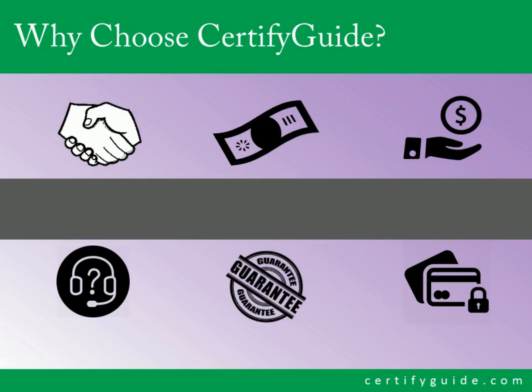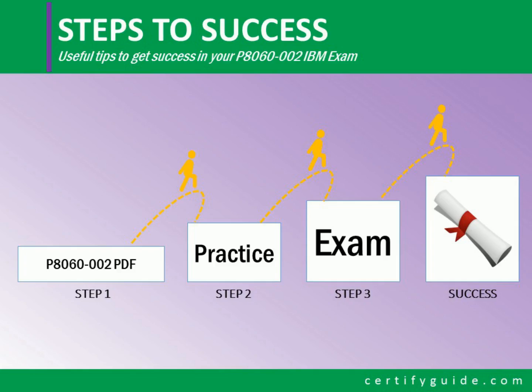Why choose Certify Guide? Certify Guide provides you excellent customer relationship, affordable price, 30 days money back guarantee, 24/7 online chat support facility, 100% success guarantee, and 100% secure shopping.